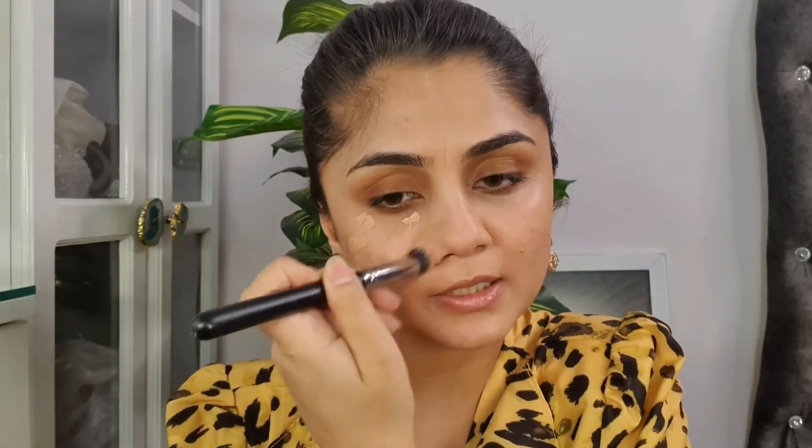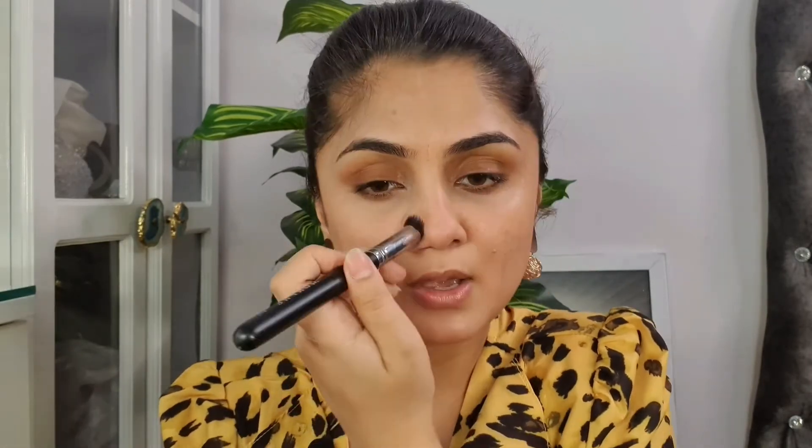I used to do natural makeup in college for my everyday look and people used to love it — they'd say I looked put together but it didn't look like I'd applied makeup. I'm just dabbing my brush, not swiping it — you don't want product to get wasted. If you have very dark lids you can apply color corrector there, but in natural makeup I like to leave my lids as they are because it looks like I've applied an orange or brown eyeshadow.